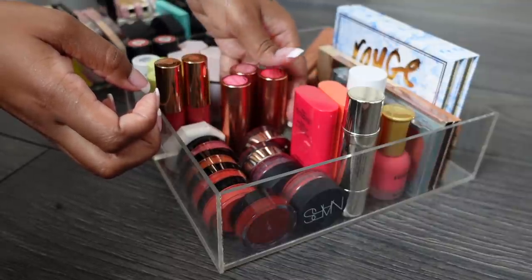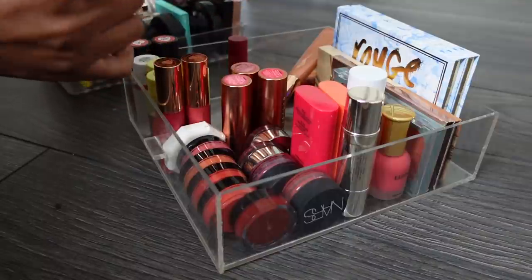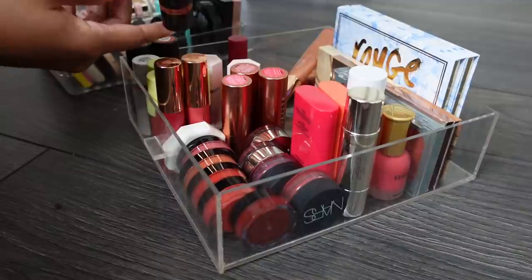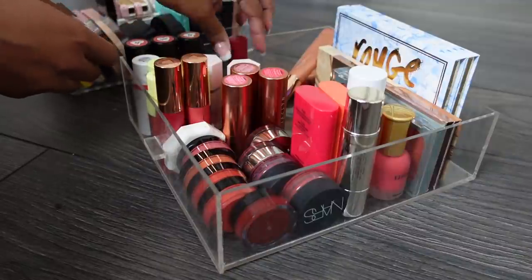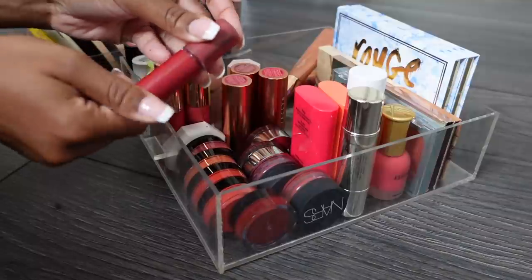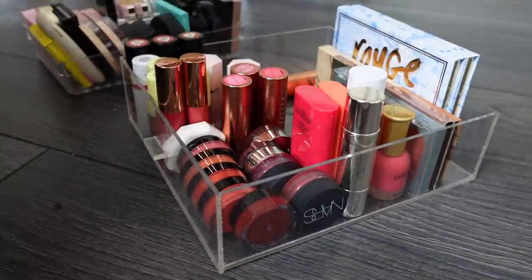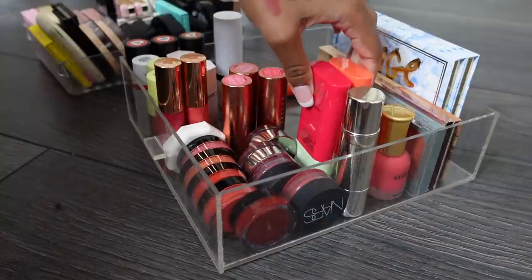The Jacqueline ones are staying - I really enjoy that formula. The She Glam ones are staying. I think I can get rid of this shade. The nude stick ones are staying. This Natasha Denona one I haven't used and don't see myself using - it can go. This Charlotte Tilbury one can go. I think all the rest are staying.